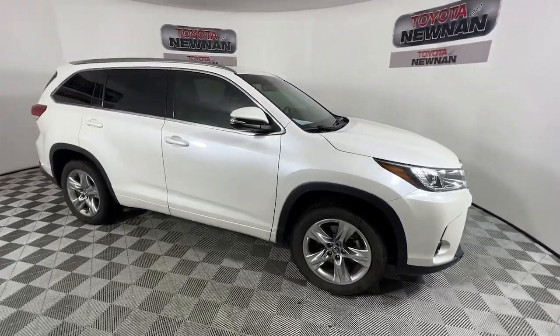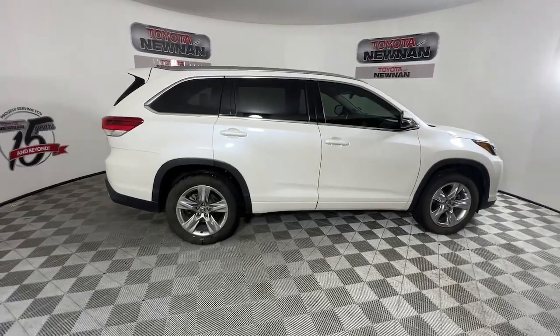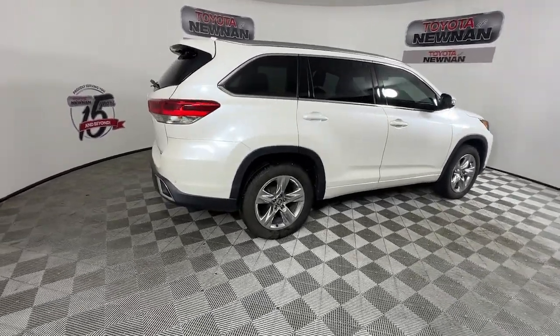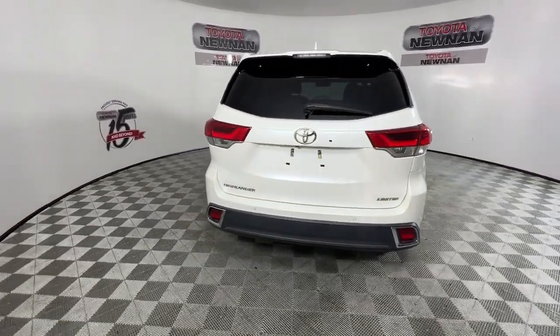Get a feel for the 2019 Toyota Highlander. With less than 120,000 miles on the odometer, this vehicle provides excellent value. Give your family this spacious, efficient Highlander and start building your road trip memories.